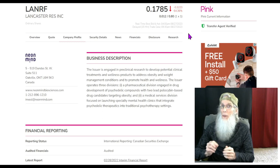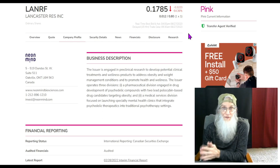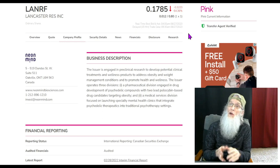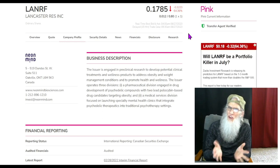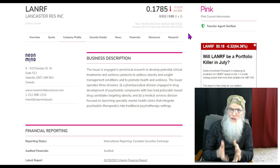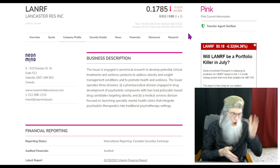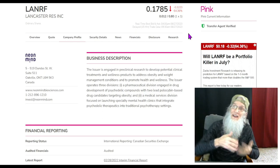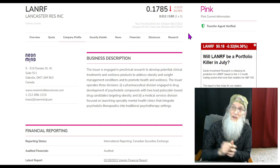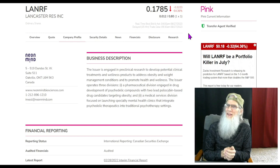I determine if a stock has heat by looking at the charts first — not the news or the filings. I see a lot of hot news go cold because it's dealing with a cold chart. So it makes sense to start with a chart that has heat: a breakout setup, a lot of volume coming in, huge bounces, a long surge — something that says it's ready to run. When I find that sort of chart, I go through all the press releases and filings looking for that match.